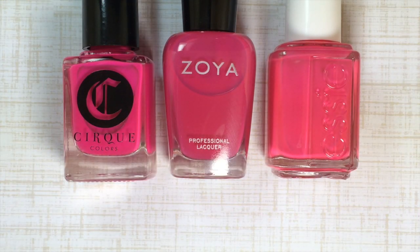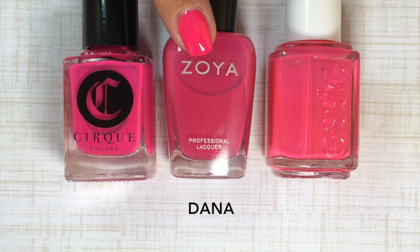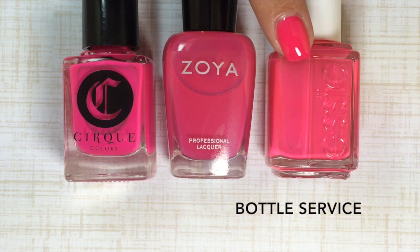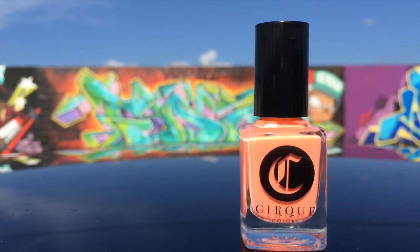I wanted to compare this color to a few I have in my collection. This is Nympho, the hot pink jelly I just swatched. Right next to it is Dana by Zoya from the summer 2010 collection, and next to that is Bottle Service by Essie from the 2013 neon collection. Nympho on the left is the brightest and most neon of the trio. Dana in the middle is much darker, and Bottle Service on the right is somewhere between Nympho and Dana. So there are no exact dupes here.